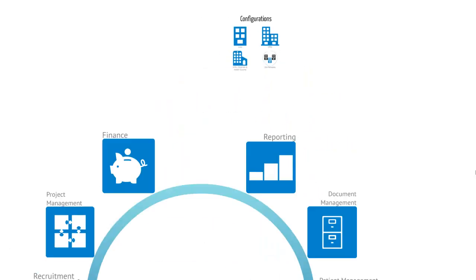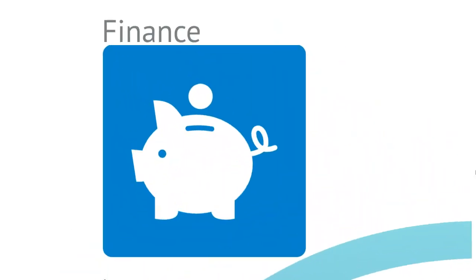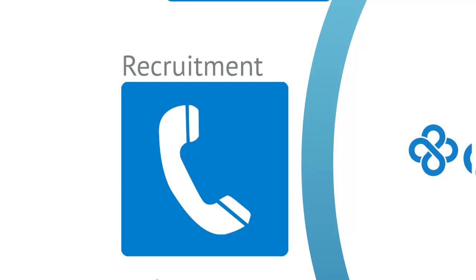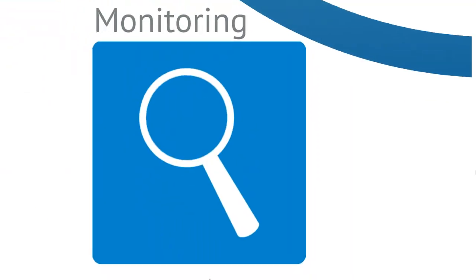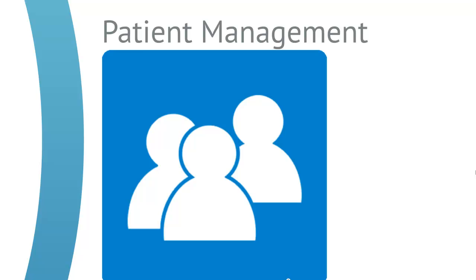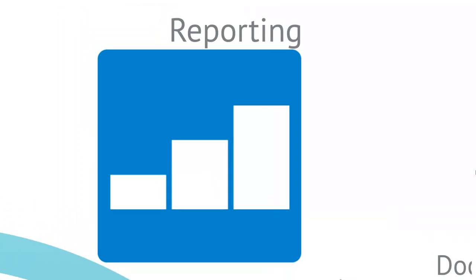In addition to being a highly collaborative and configurable solution, Clinical Conductor continues to offer the richest set of features in any CTMS available today. It allows you to manage all of your finances, keep track of each project, fully enroll every study, collaborate with all partners, track and schedule monitoring activity, set up studies, manage all of your partners, keep track of your patients, share and store all of your documents, and report on every facet of your clinical trial.